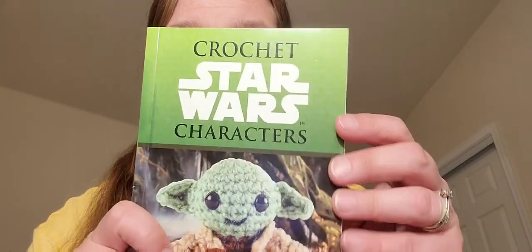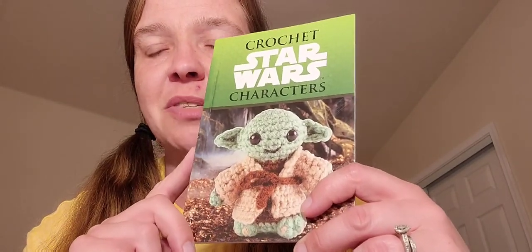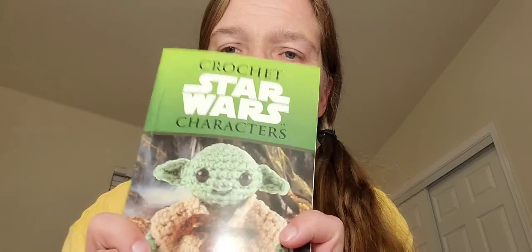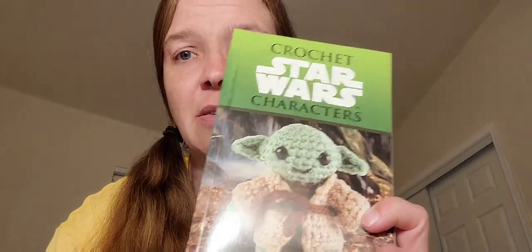I also got a Star Wars amigurumi kit — the materials that come in the kit are to make Yoda, but you can also make a stormtrooper, Princess Leia, Luke Skywalker, Chewbacca, or Han Solo — can't make Vader though. Here's Han and Leia, here's the stormtrooper, here's Han and Chewie. But like I said, Yoda won the voting, so at some point I will make Yoda.